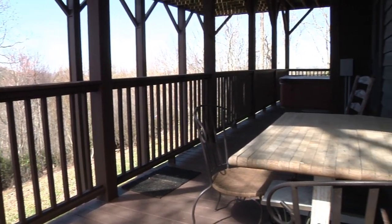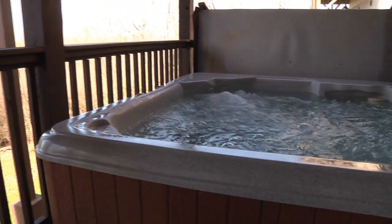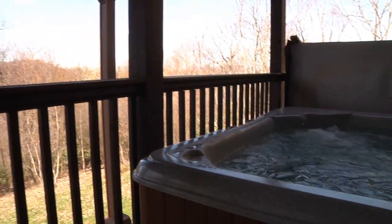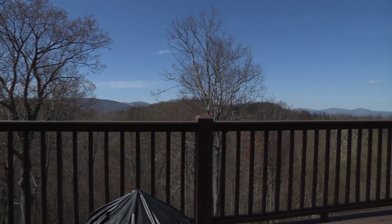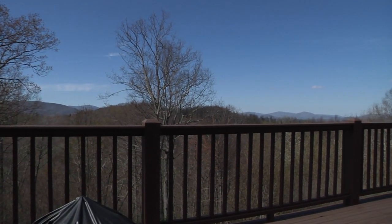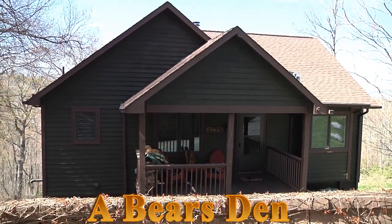Outside onto the lower covered deck you'll find the Haven Spa Hot Tub, a great place to enjoy a relaxing dip after an event-filled day. Close to almost everything, you'll enjoy the privacy and the great views from your new home away from home at Bear's Den.